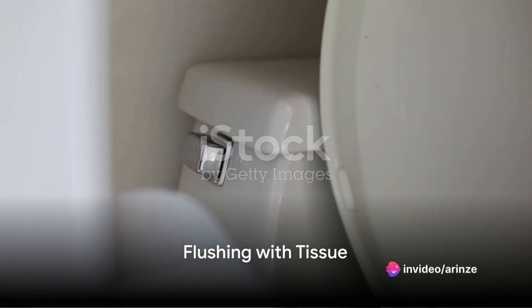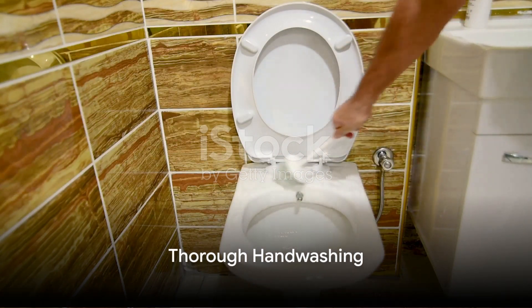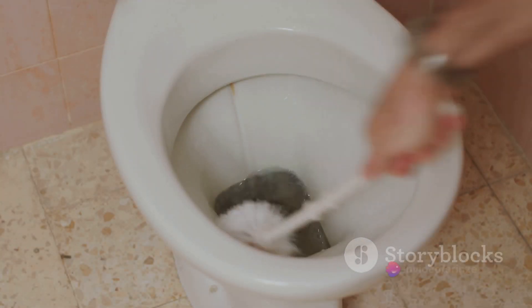Now to the step many people overlook: flushing. Use a piece of tissue to touch the flush handle or button, reducing the chances of picking up and spreading germs. After flushing, it's time to clean up. Washing hands again, this time even more thoroughly, is crucial.